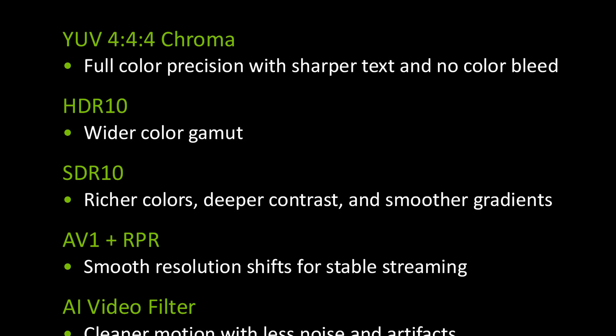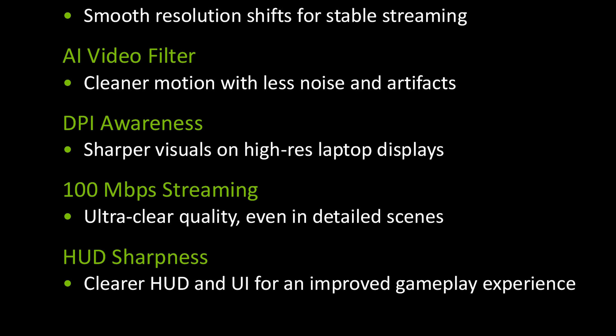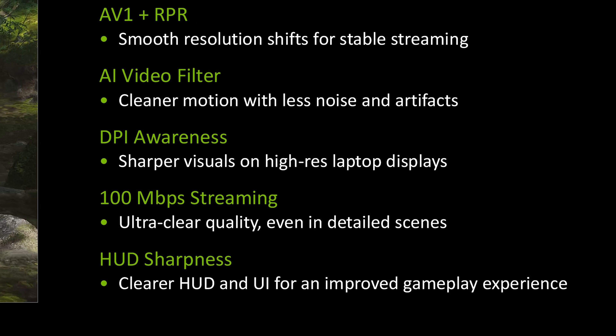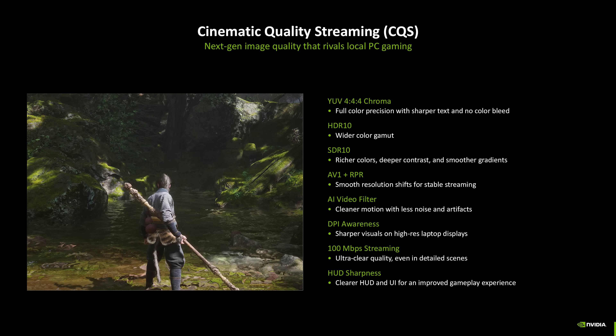CQS features include stunning color accuracy with 4:4:4 color support, super smooth streaming with advanced AV1 encoding, crystal clear graphics with NVIDIA AI-supported filters, better detection for every screen type including mobile, and up to 100 megabits per second bitrate streaming for extreme detail. This mode will be an option in the GeForce Now app that you toggle on to activate.